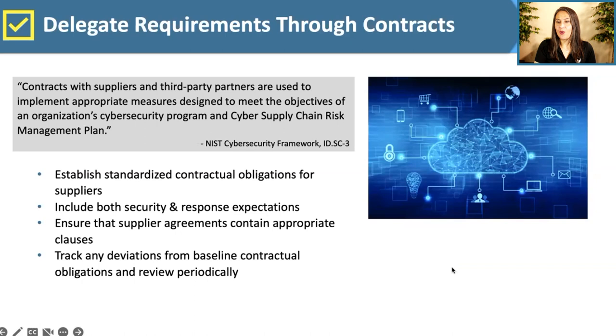Once you understand your requirements, delegate them through contracts. Establish standard contractual obligations for vendors covering both security requirements and response obligations — what you expect from them if a hack occurs, including evidence, indicators of compromise, and notification timeframes. Track changes from your baseline obligations and review periodically. While it's easiest to do this during initial procurement, pick an annual time to review high-priority contracts and add appropriate provisions, as many organizations are now doing because supply chain security dramatically affects your own security.